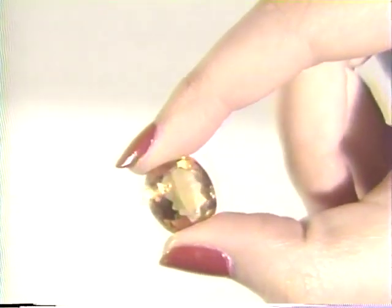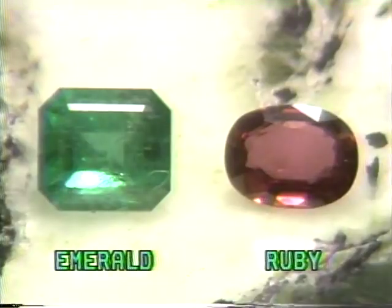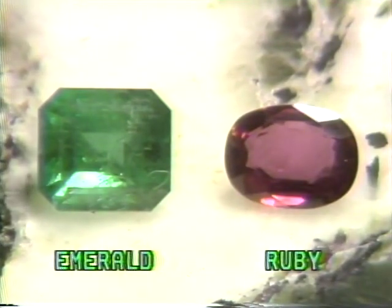Clarity, or freedom from flaws, often determines the value of a faceted gem. Inclusions are the natural imperfections occurring naturally in gems. Most emeralds and rubies have inclusions, and this is perfectly normal.